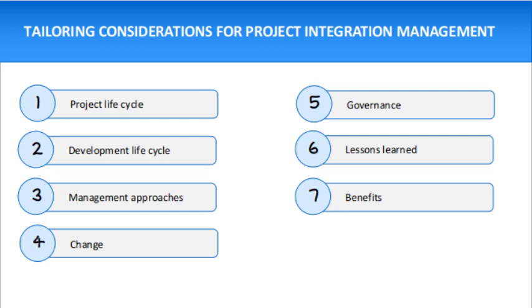Is a predictive or adaptive approach appropriate? If adaptive, should the product be developed incrementally or iteratively? Is a hybrid approach best for the project? Next is management approaches — what management processes are most effective based on the organizational culture and complexity of the project.